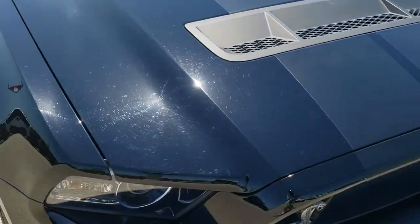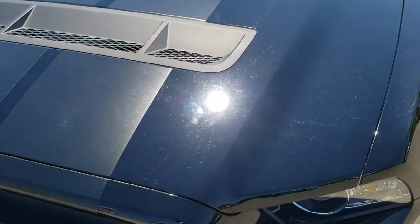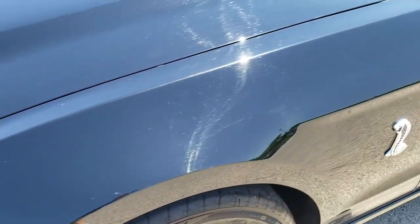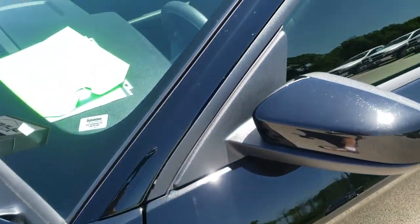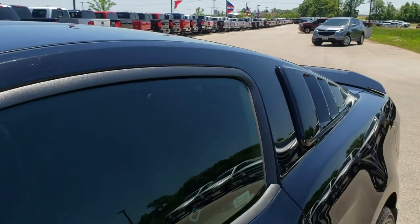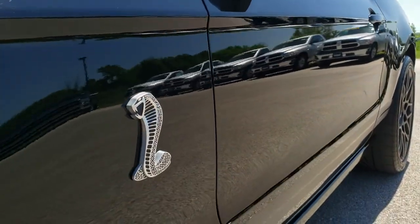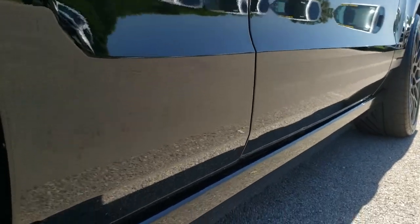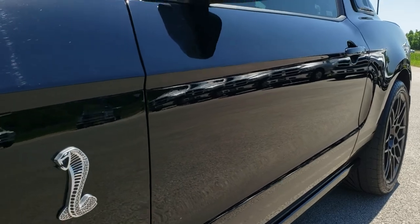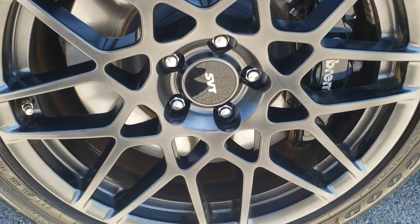Today we are checking out this super clean 2013 Ford Mustang GT500. This car has the 5.8 liter supercharged V8 motor which pumps out 662 horsepower. From this HD video you will be able to tell that this car is extremely clean all the way around, inside and out. We shoot all of our videos in 1080p, so if you have HD capabilities on your computer, tablet or smartphone, turn them on right now because it's like you're right here looking at the car with me.